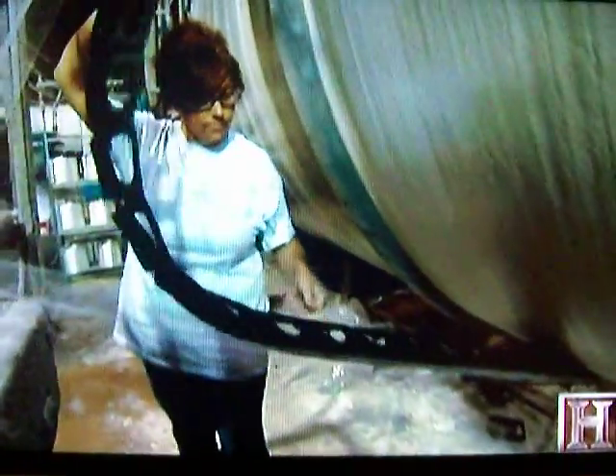Next, fabricators add plastic reinforcing ribs to the mold. Wrapped with the same fiberglass materials, these ribs give the tank all the strength it needs for its long life underground.